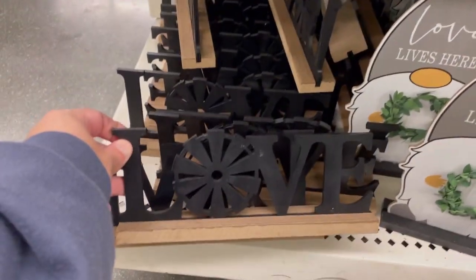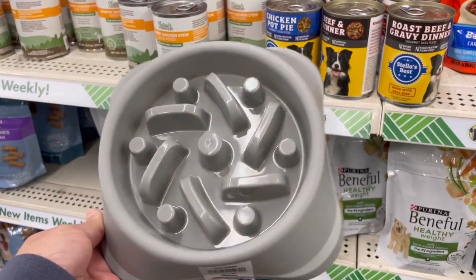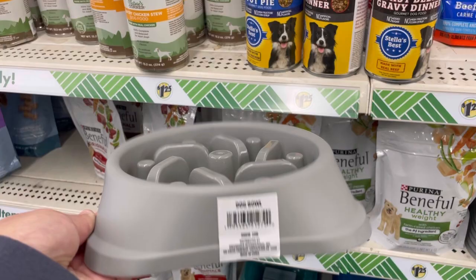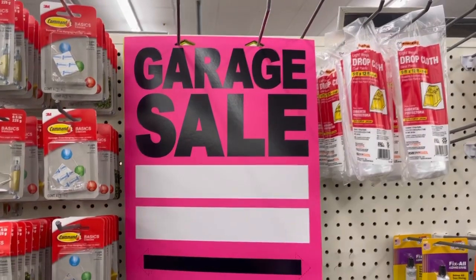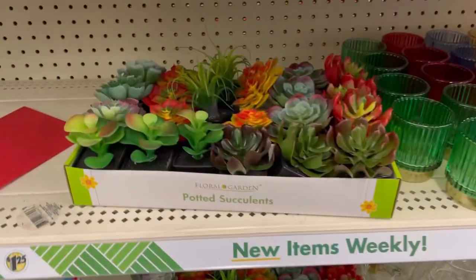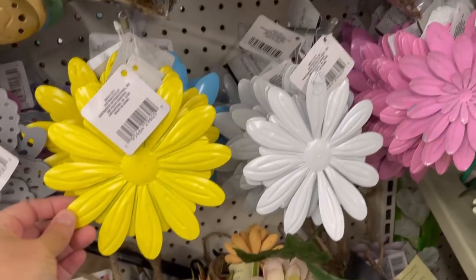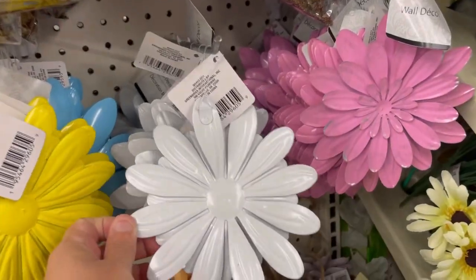They have these. Guys, they have these for dog bowls. They have these garage sale signs. They have yellow. They have these succulents. Look at these. Oh my god, they have these decor wall decor.